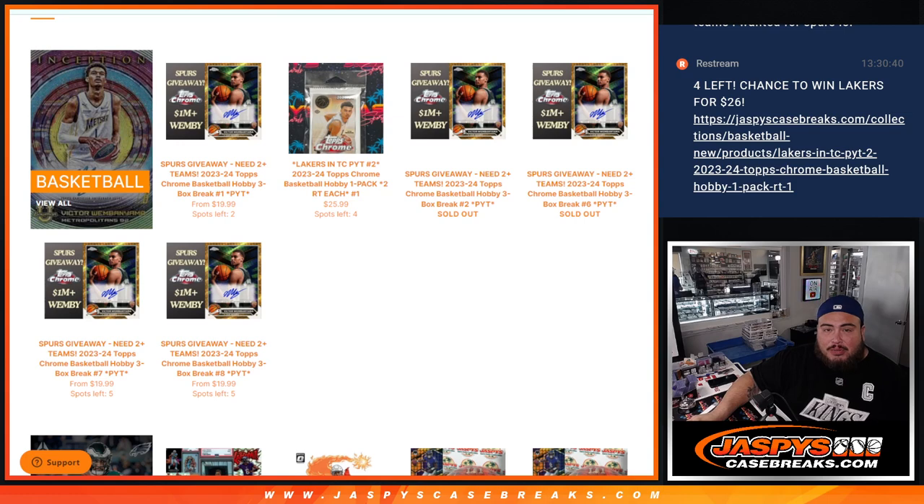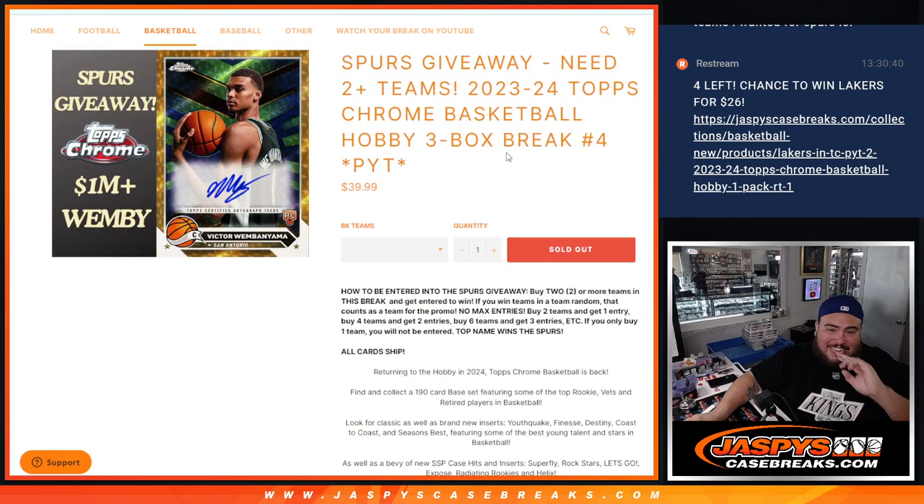We're going to go back to another case after this, but first case here. Buy 2 teams, get a chance to win the Spurs. Remember, if you only buy 1, you're not going to be entered, but good luck guys.